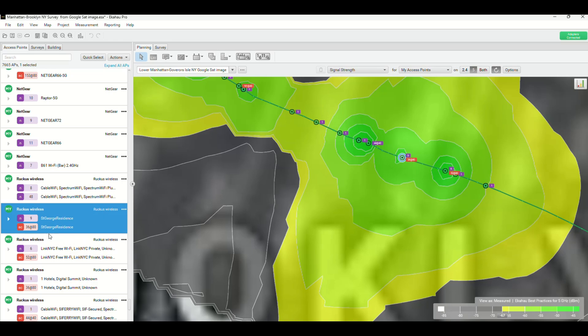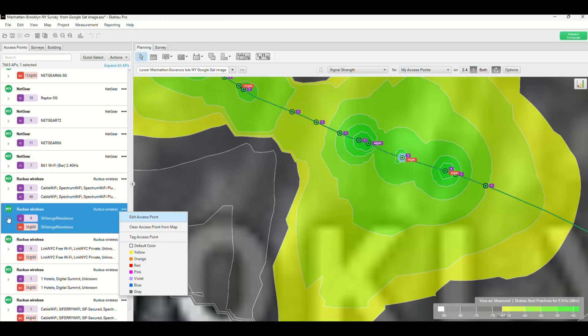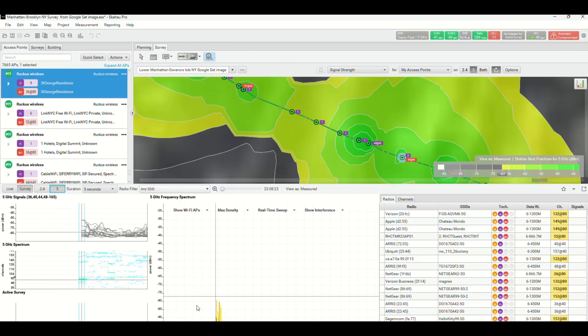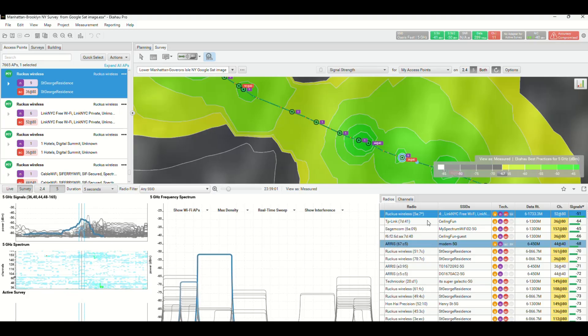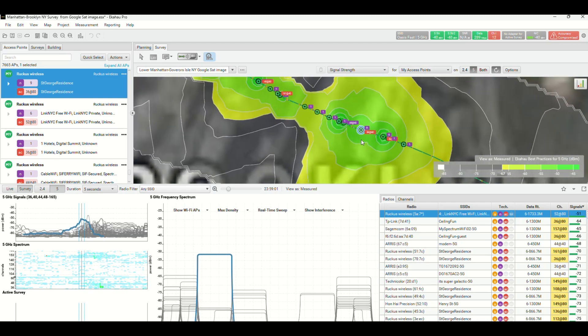That access point is broadcasting that it is at St. George Residence. It's a Ruckus Wireless access point, which means it's a really good access point. Going to another view, I can actually see it's likely the one we're trying to find because it has a very high power level. There it is — the Ruckus access point — broadcasting that it is free Wi-Fi from Link New York City. It's 802.11ac, capable of 1.7 gig, on channel 52 and 80. Because I'm able to get within 80 meters or 250 feet of it, I should be able to track it down.